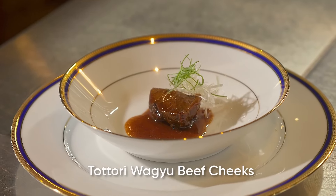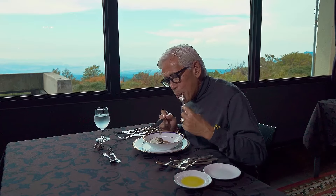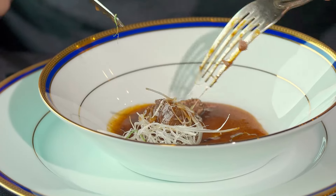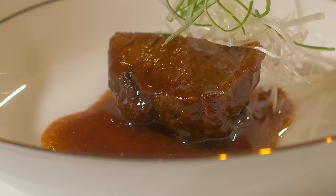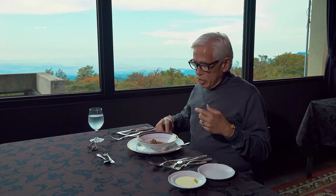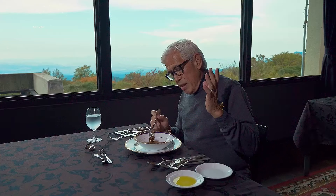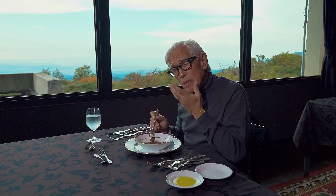I am having the Tottori Wagyu beef cheeks. The cheeks, if cooked properly, are supposed to be the most tender part of the cow. The wine sauce is so good — you can actually shred it because it's cooked so well and so tender. So luxurious. The cheeks are perfectly cooked; you can shred it with your fork. The cow has only two cheeks, so it's very rare to get perfectly cooked beef cheeks.